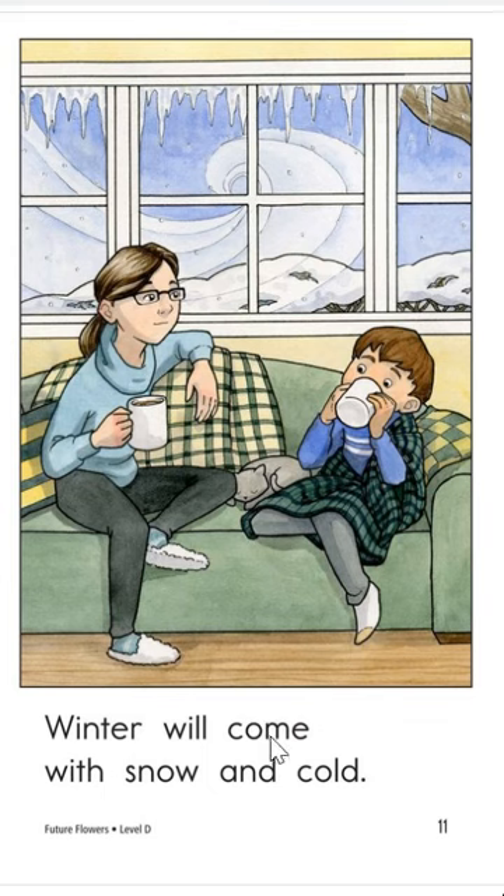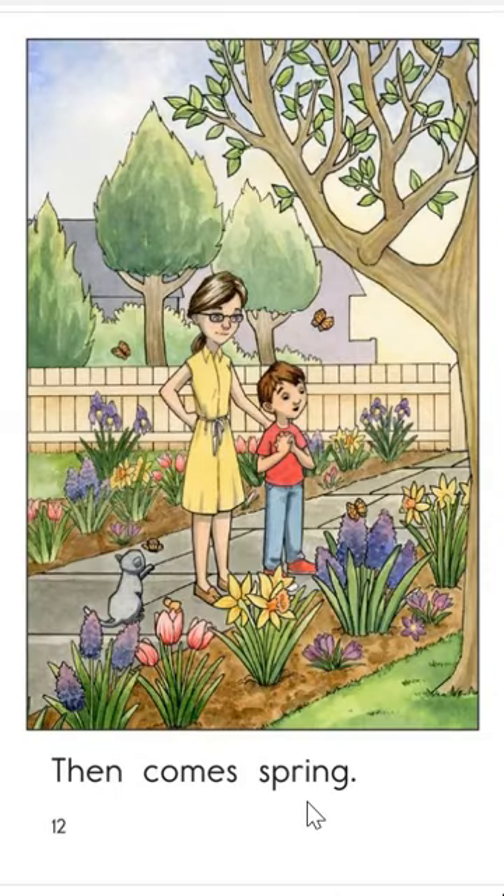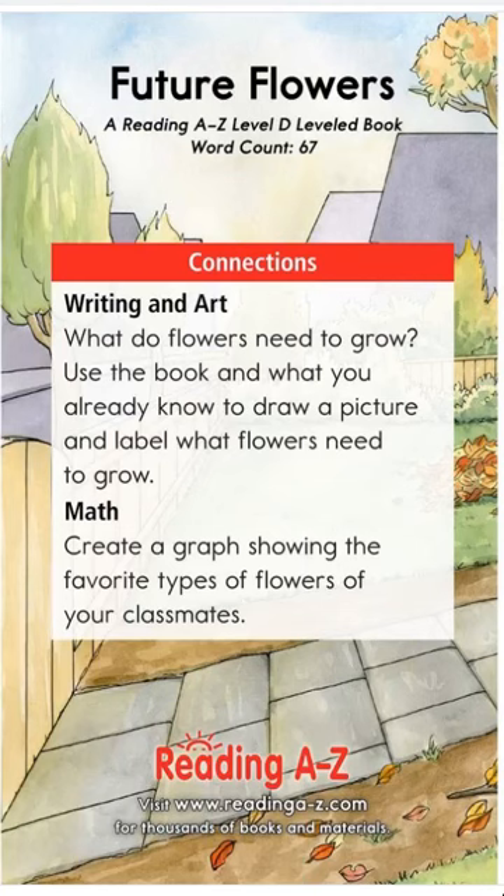Winter will come with snow and cold. Then comes spring. What's going to grow from the ground in spring? The flowers! So for writing and art: what do flowers need to grow? Use the book and what you already know to draw a picture and label what flowers need to grow.